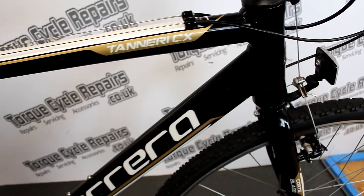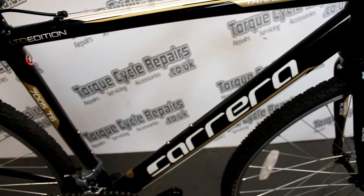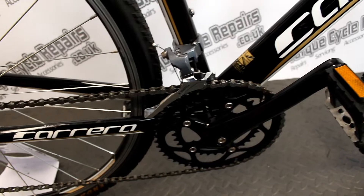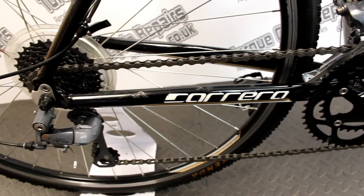The frame size is 54cm with 700c wheels, which is going to suit someone between 5'7" and 5'11". At £200 this is fantastic value for money, and if you want to get into gravel cycling and you don't want to spend too much money on a gravel bike, you really can't go wrong with this.